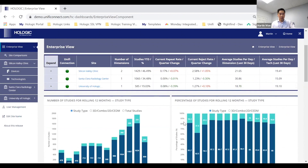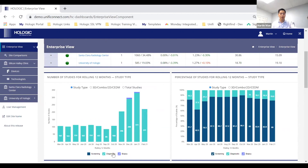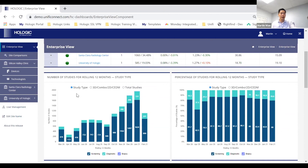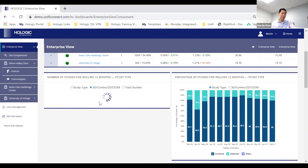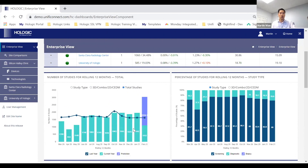Still at the enterprise view, you'll be able to see the number of studies on a rolling 12-month basis, broken down by screening, diagnostic, and biopsy. You can click through to see what your study volume consists of. Based on the radio buttons, you can choose other options: by study type, by image type — whether 3D images, combo images, or 2D images — or look at total studies and compare versus the previous year.